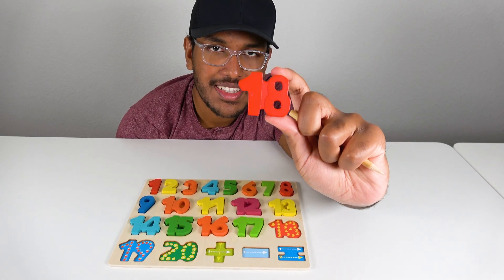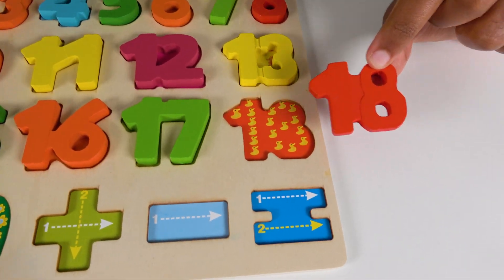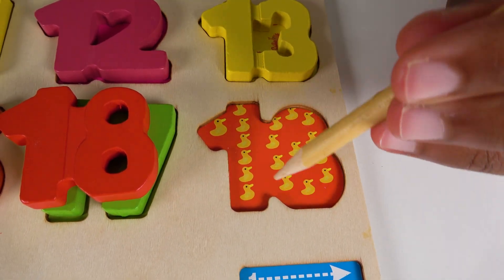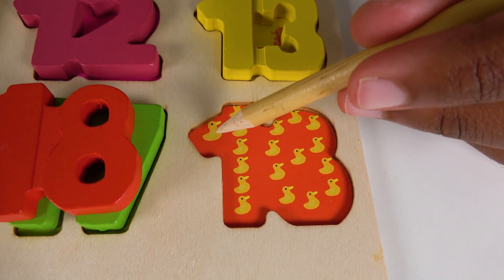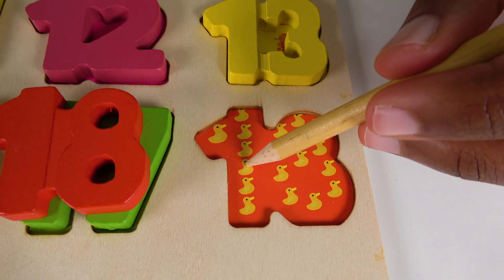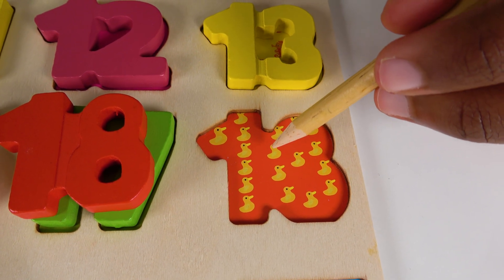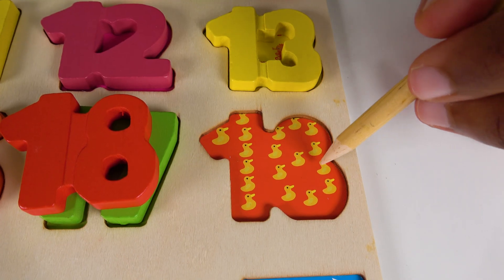Do you know what number is this? This is the number 18. Alright, where will the number 18 match on this board? Will it match right here? Yes, the number 18 will match here. Alright, do you know what these things are? These are ducks. Let's count the ducks. 1, 2, 3, 4, 5, 6, 7, 8, 9, 10, 11, 12, 13, 14, 15, 16, 17, 18.